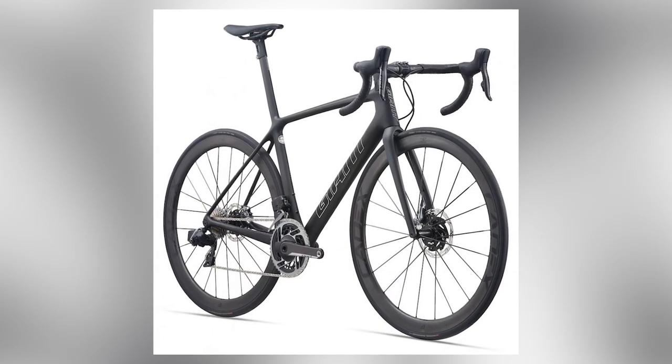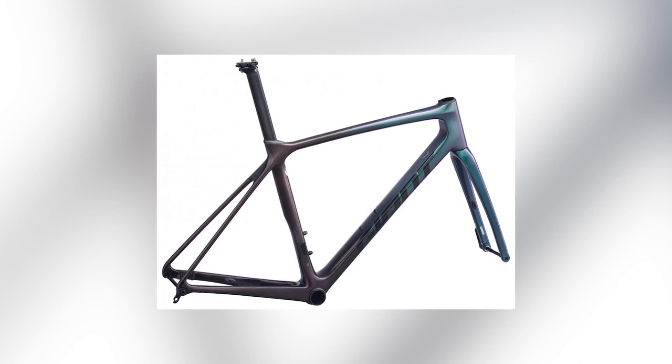Today, in 2021, Giant has launched the ninth generation TCR. With the 2021 flagship TCR Advanced SR, this frame is said to be lighter, stiffer, and more aerodynamic than the outgoing model.